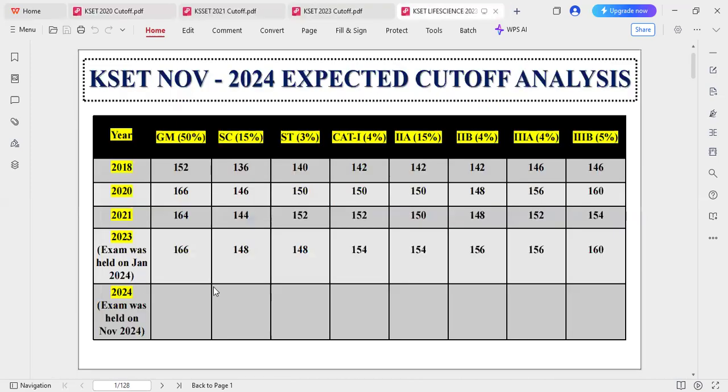This cutoff analysis is for the life science subject because I have attached the life science previous years' cutoffs here, according to category.